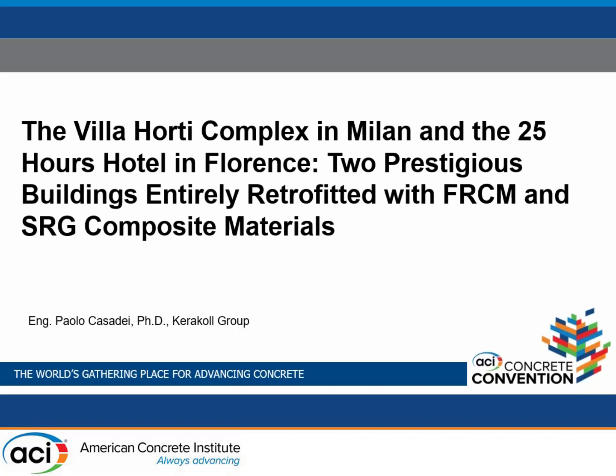This talk is by Paolo Cassetti. My topic is going to be about two case studies, one in Milan and one in Florence. One is to become a prestigious private home for rich people in Milan and the other one a very nice hotel.